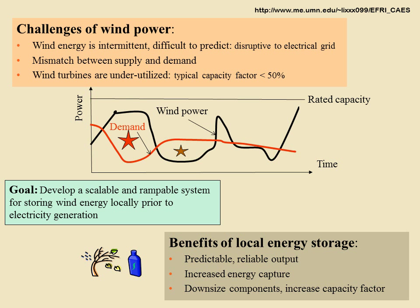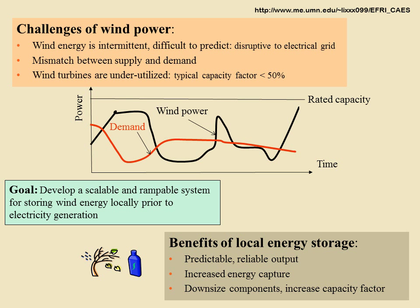With localized energy storage, excess wind energy can be captured, stored, and regenerated when there is no wind. This results in predictable and reliable power output, greater energy capture, and better sizing and usage of the hardware installation.